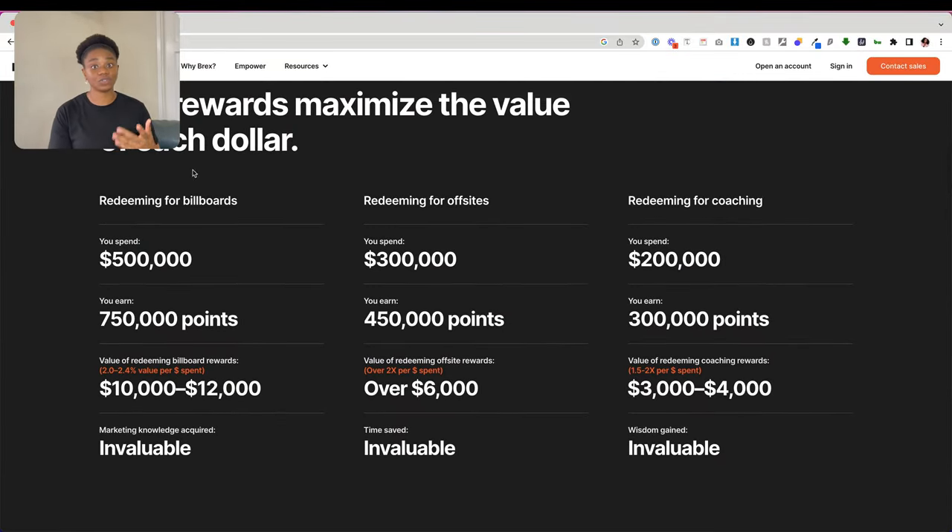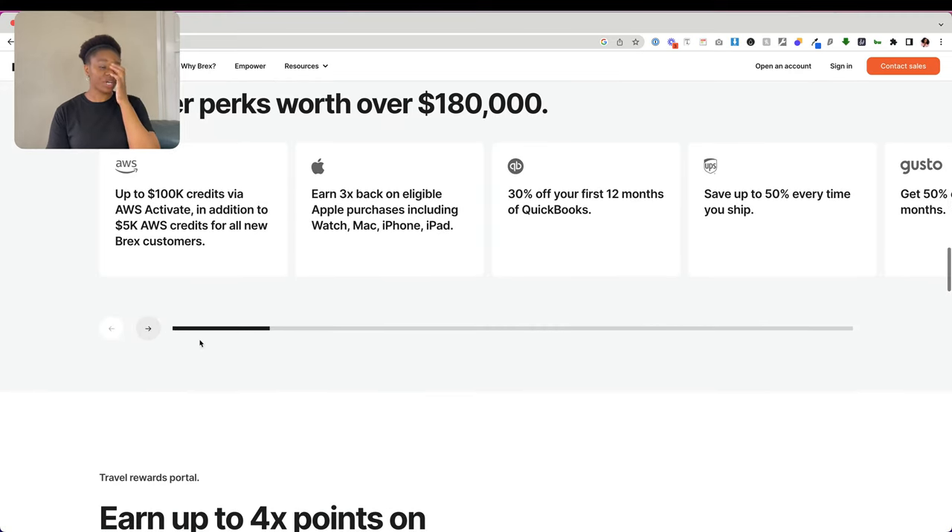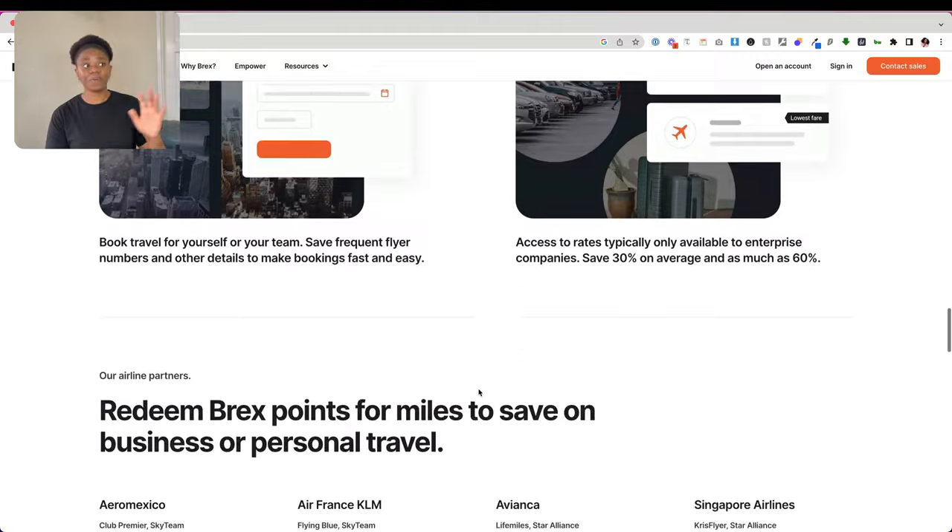The final option is Brex. Brex is more suited to larger businesses with at least 50 employees or startups processing a lot of money. They do not cater to small businesses, but I wanted to mention them because they do exist. Brex is one of the most generous bank options out there, with a lot of perks. They are the only option among those mentioned today that offers cash back, credit, and rewards for every amount you spend — you can redeem points for whatever you want. If you're eligible and meet their criteria, I highly recommend checking out Brex.